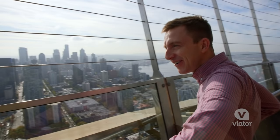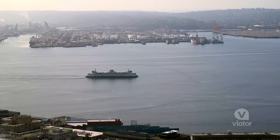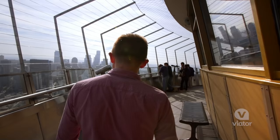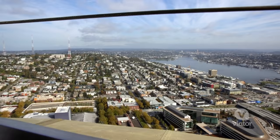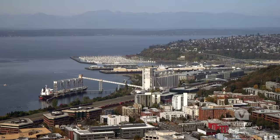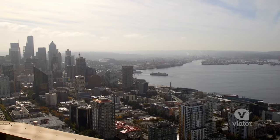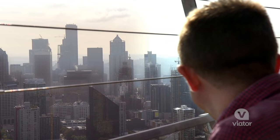Hello Seattle! Wow, look at this place. The observation deck wraps all the way around so you get this 360 degree view of Seattle. You can see the Olympic and Cascade mountain ranges in the distance, Puget Sound, the monorail, downtown Seattle. This is the best view there is.